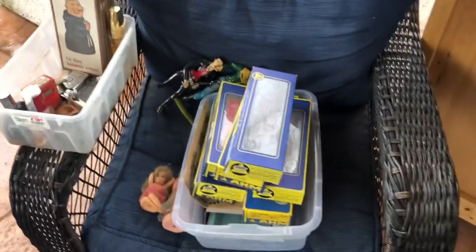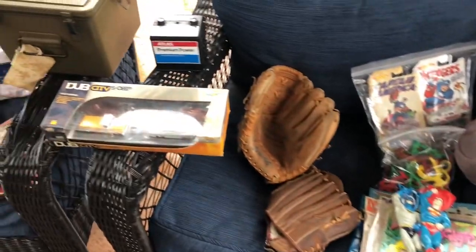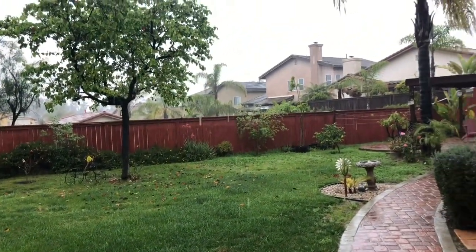I'm going to go ahead and close this video out. We are raining here in San Diego. Everybody stay safe — stuff seller out, have a great day.